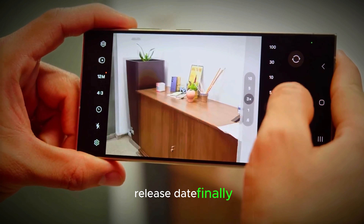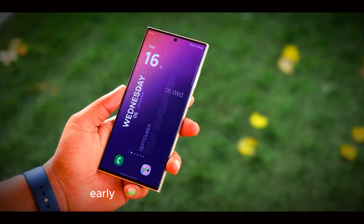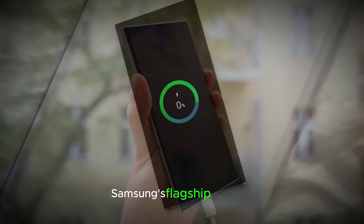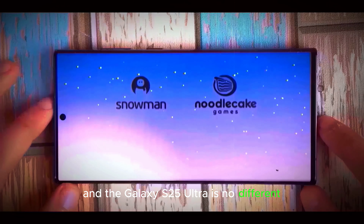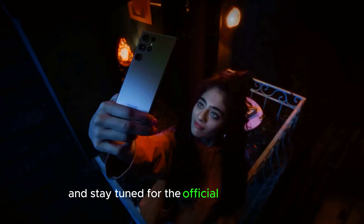Release date. The Galaxy S25 Ultra is expected to be unveiled in early 2025. As we approach this date, the excitement and speculation continue to build. Samsung's flagship releases are always highly anticipated events, and the Galaxy S25 Ultra is no different. With all the rumored features and improvements, it's shaping up to be one of the most impressive smartphones of the year. Mark your calendars and stay tuned for the official announcement.